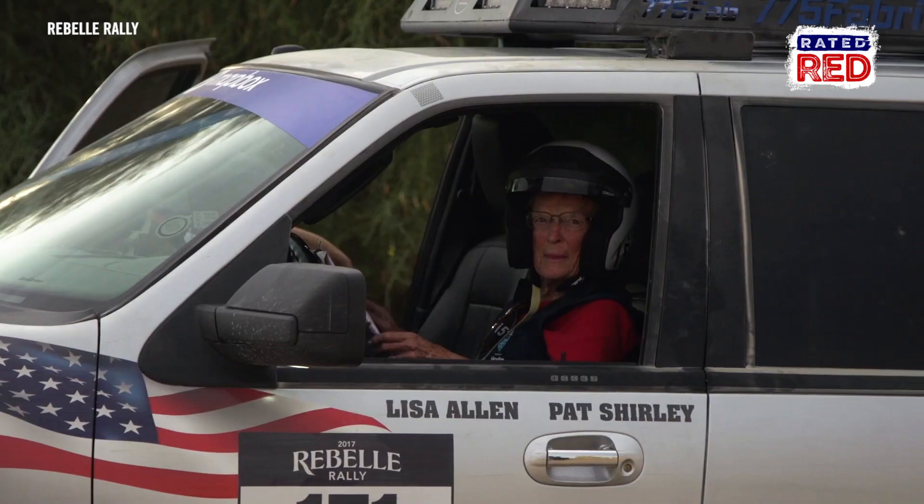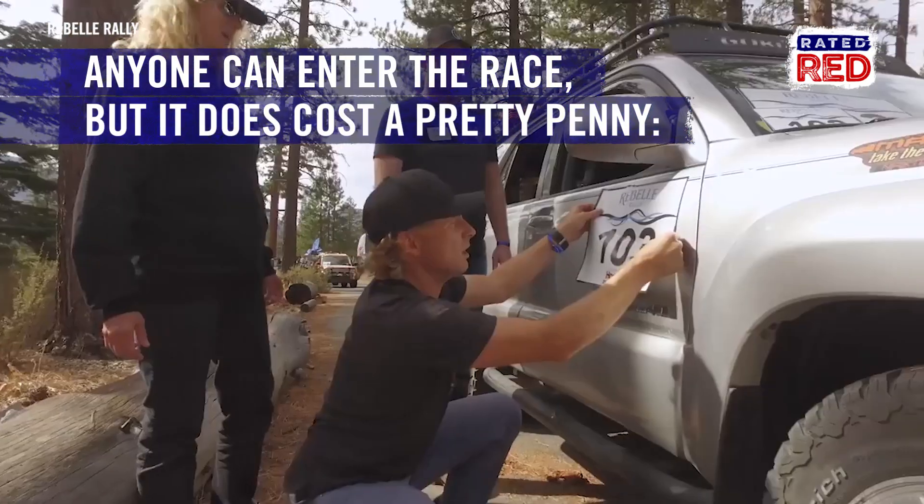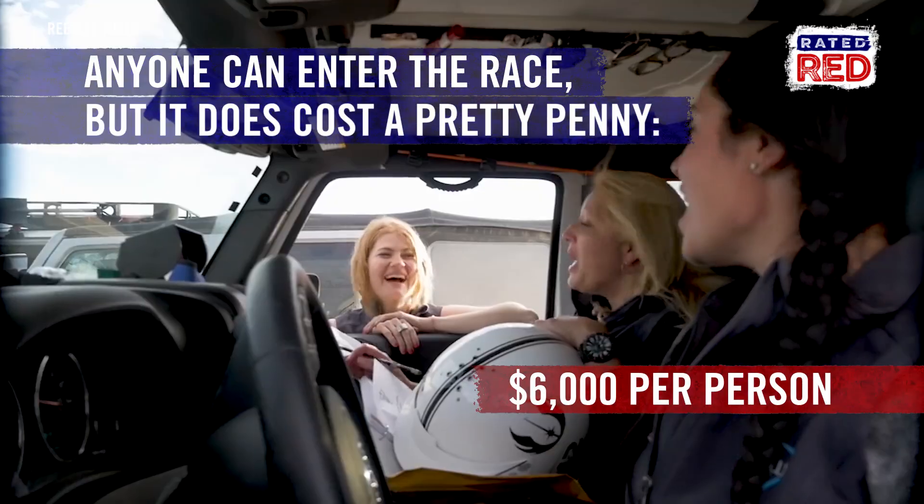Think you have what it takes to compete? Anyone can enter as long as they have an approved vehicle, but be ready for a steep entry fee of $6,000 per person.